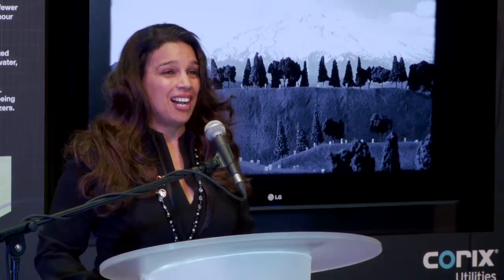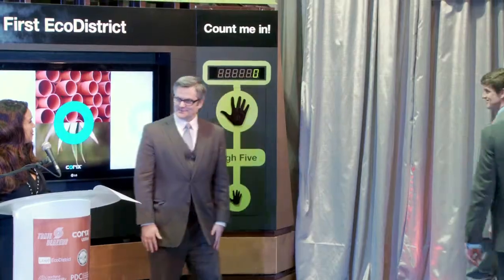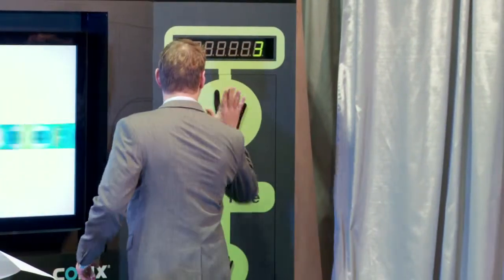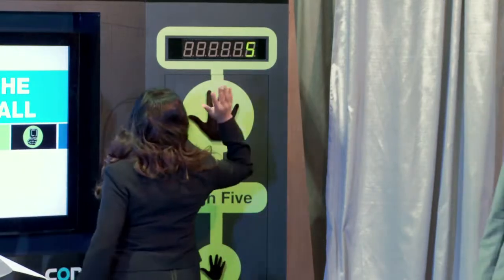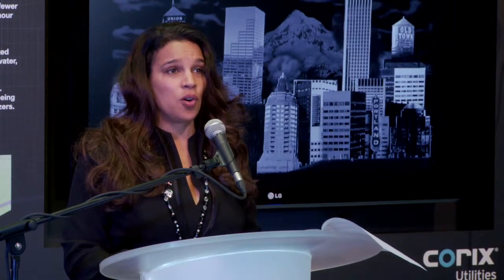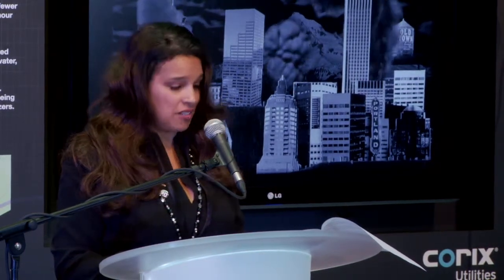One of the elements that we're very excited about is the high five, which will allow fans to count themselves in and commit to doing what they can to lead a greener life. Even this floor has been painted to highlight some of our commitments, goals, and milestones that we want to achieve as a city.